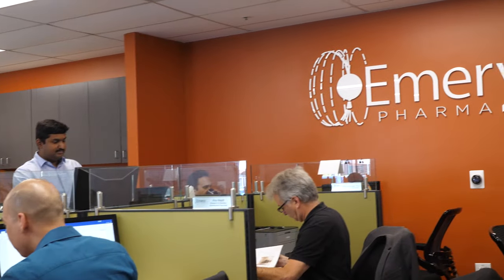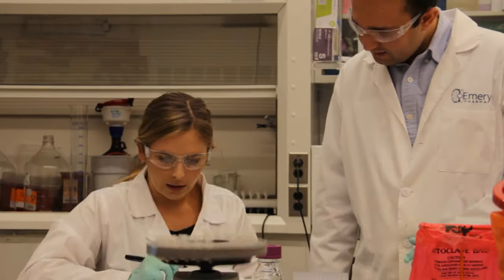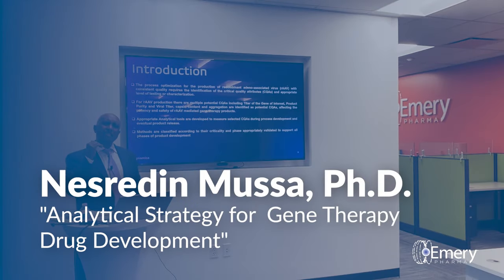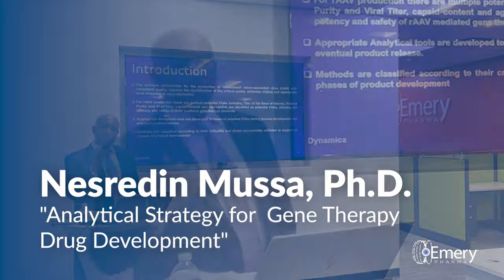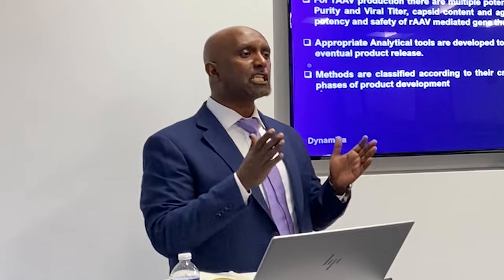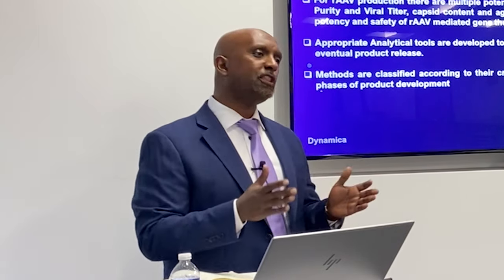This is a highly emerging, highly active area of drug development. There are over 15 approved gene therapy molecules in the U.S. My talk is going to be about what are the analytical strategies required to ensure successful development and commercialization of gene therapy assets.